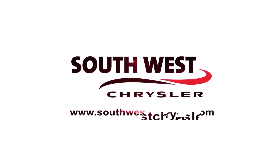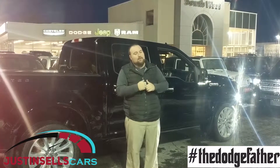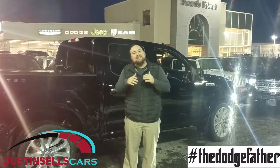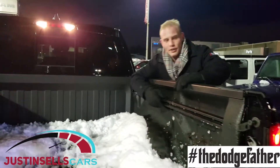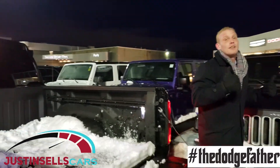What's up London? Welcome back to Friday Night Fights. This is the one we have been waiting for the whole time — it's the heavyweight, 35k and over, open price point, whatever you want to call it. My name's Justin Robinson. Paul Long, aka the Dodge Father, and right now we're gonna compare apples to apples: a Limited Ford versus the Ram Limited.